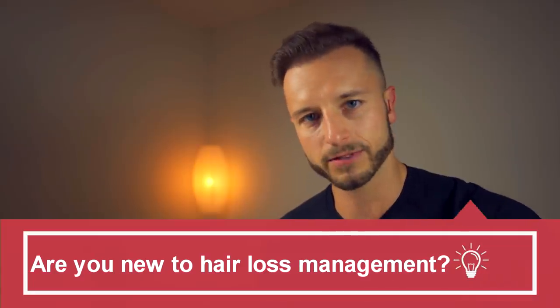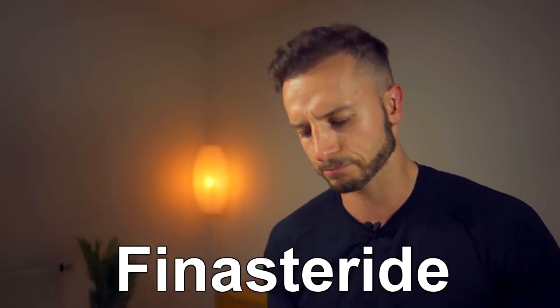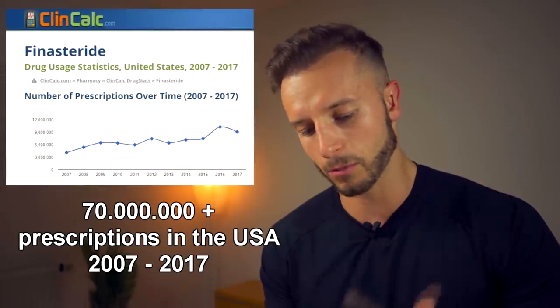No matter what stage of hair loss you are at right now, you start with the FDA approved medication, which means minoxidil 2% or 5%, or finasteride 1mg. I know many of you hate minoxidil — it's actually something I do not personally recommend — but if you are a 17 or 18 year old with hair loss, minoxidil is at least something. If you are afraid of finasteride, start with minoxidil for at least a year, 12 months, and then reevaluate. Ideally you start with the FDA approved medication number one, which is finasteride — the most prescribed and most tested medication by many guys over the last 20-plus years.